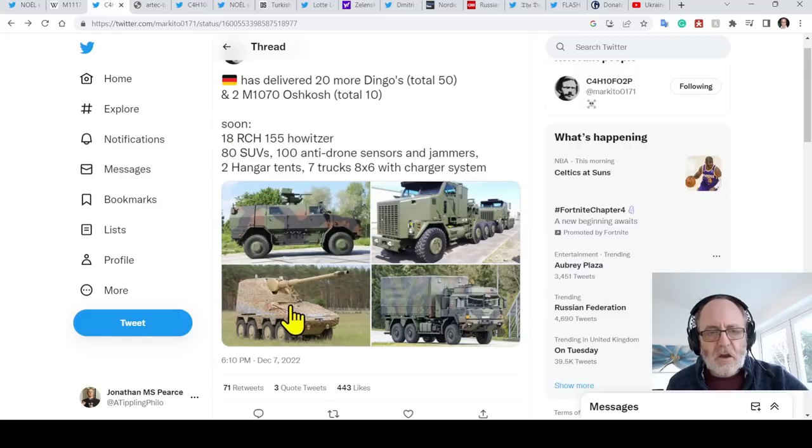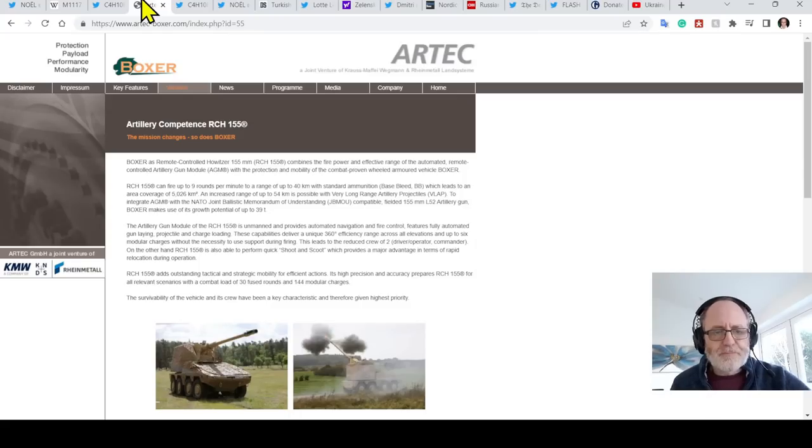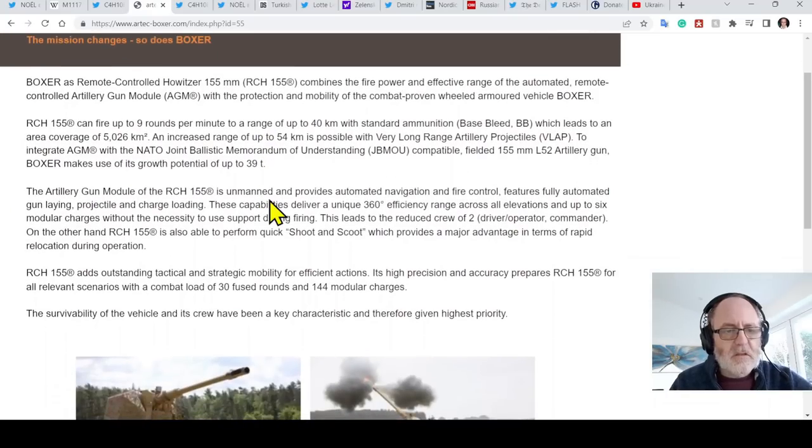The RCH-155 combines the firepower and effective range of the automated remote-controlled artillery gun module AGM with the protection and mobility of the combat-proven wheeled armored vehicle Boxer. It can fire up to nine rounds per minute to a range of 40 kilometers with standard ammunition, covering an area of 5,026 square kilometers. An increased range of up to 54 kilometers is possible with very long range artillery projectiles, VLAP. That's really useful.